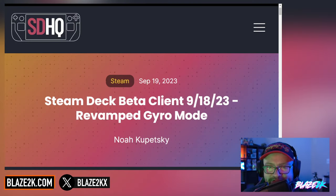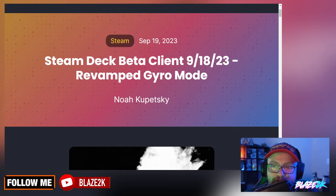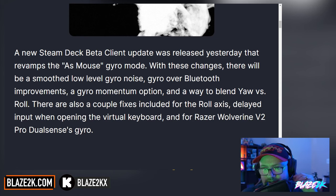So let's get into the news. Steam Deck HQ posted the Steam Deck Beta Client update for September 18th, 2023, and it's going to include a new revamped gyro mode. A new Steam Deck Beta Client update was released that revamped the as-mouse gyro mode with several changes.